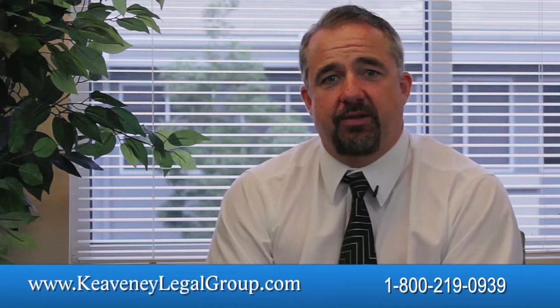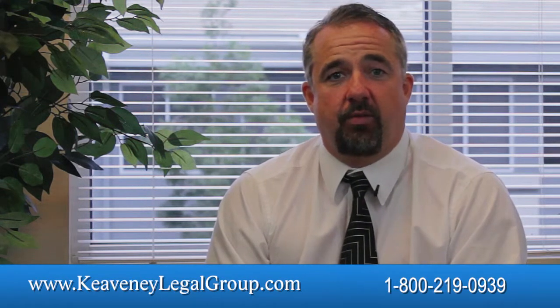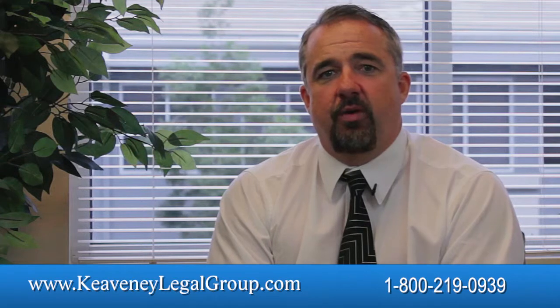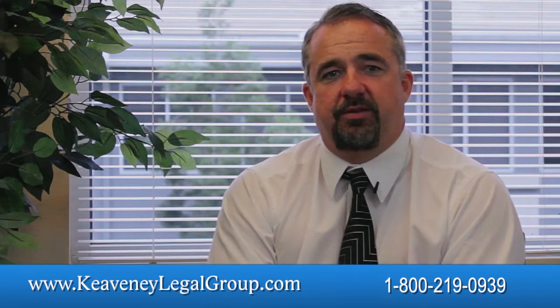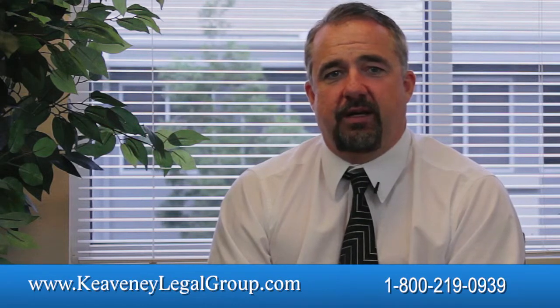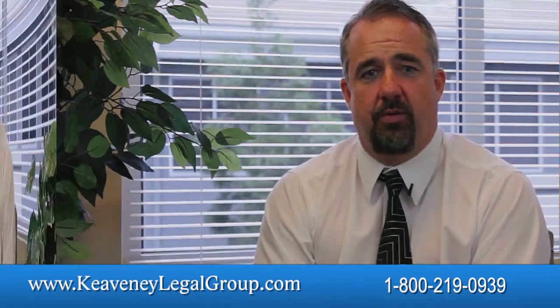Every day we help people just like you to obtain loan modifications, work out short sales, fight foreclosures, or pursue other options for dealing with their distressed home loan. As a result, one piece of advice we almost always end up discussing with our clients is to create a checklist of documents and other things you will need in order to achieve the desired goal.